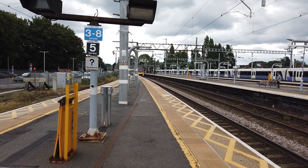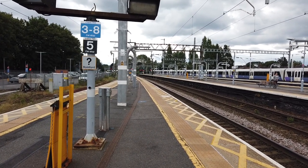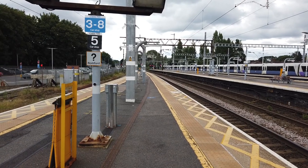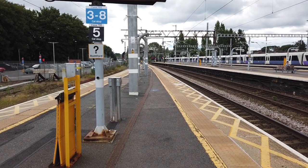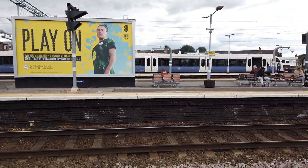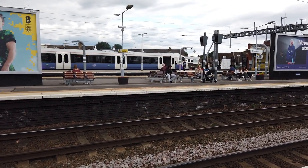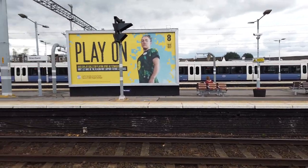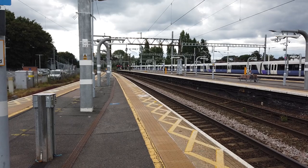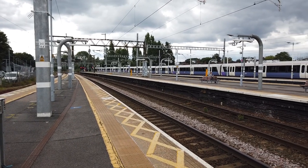Hello, and today I am at Shenfield, located on the Great Eastern Main Line and also the furthest east terminus of the Elizabeth Line. Shenfield is located just about in Essex, and is, as I mentioned, the terminus of the Elizabeth Line.